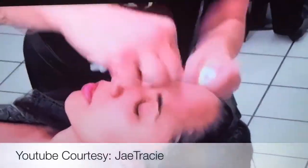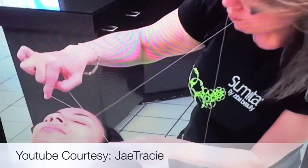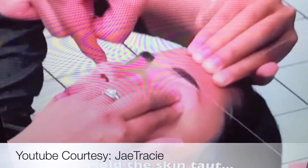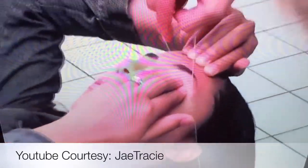A thin thread is doubled then twisted and rolled over areas of unwanted hair, plucking the hair out at the follicle level. Threading can remove short rows of hair. Advantages cited for eyebrow threading opposed to waxing include more precise control in shaping the brows and it is gentler on the skin.